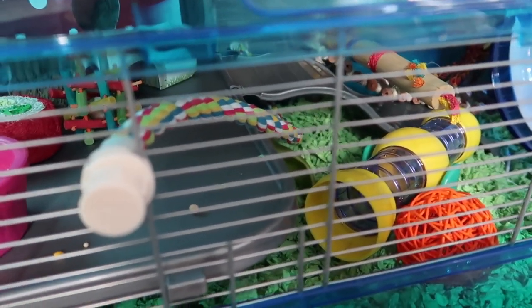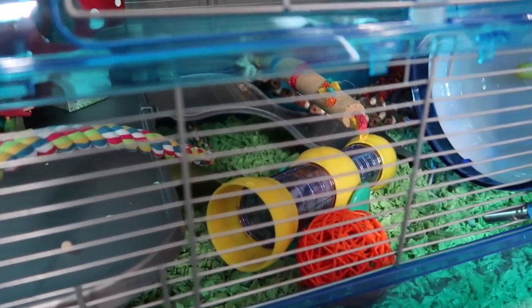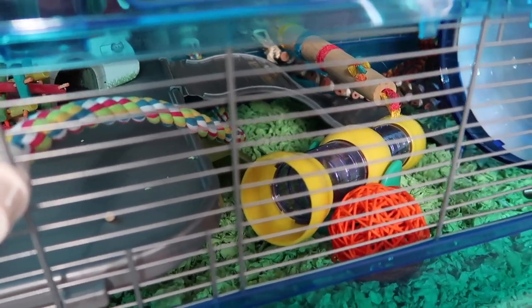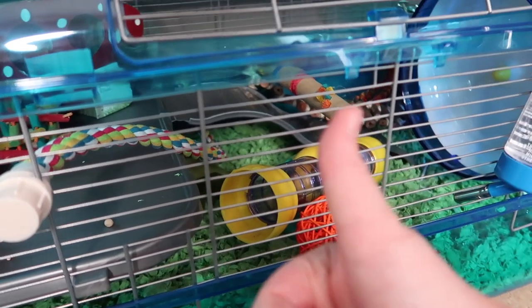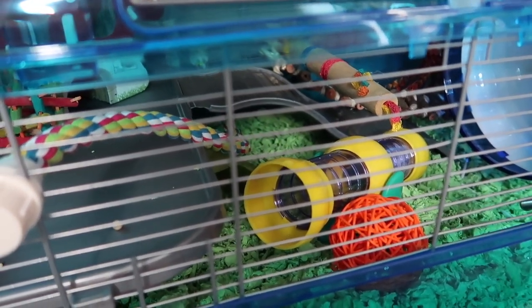I think he's going to go back in the corner and go to sleep. That's going to be it for today's video — hopefully you guys enjoyed seeing this new cage set up. I will have an updated video letting you know how much I like this cage after he uses it for a month or two. If you enjoyed this video, make sure to give it a big thumbs up, subscribe down below if you haven't already, and I will see you guys next time.